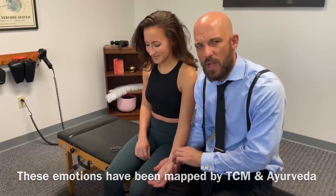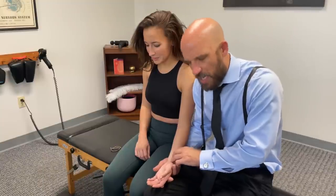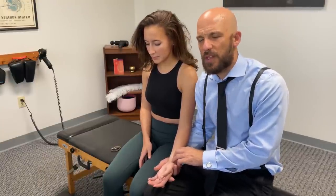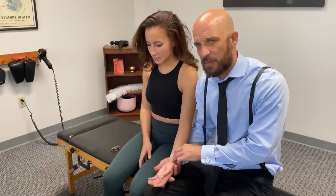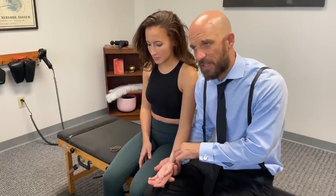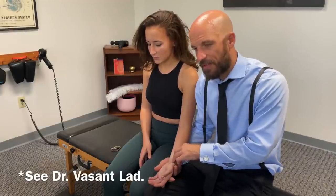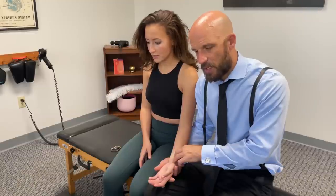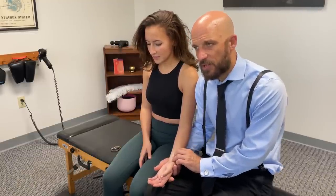There is another system of pulse reading within Ayurvedic pulse readings where it's not just superficial and deep, but there are actually seven layers — one through seven, getting progressively deeper — and every layer reveals a different set of information. We're going to do the layer that reveals information about your chakras.